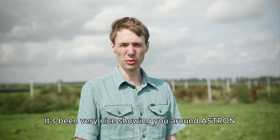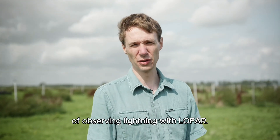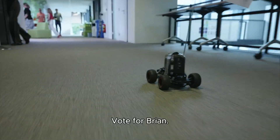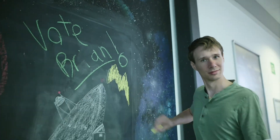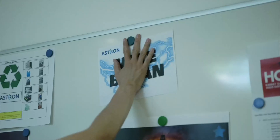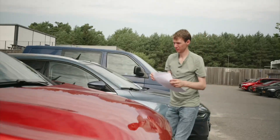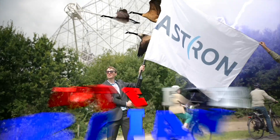It has been very nice showing you around ASTRON and talking to you about the science of observing lightning with LOFAR. Please vote for me in the New Scientist Science Talent 2025. Thank you. Vote for Brian!